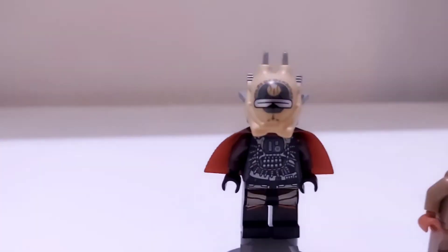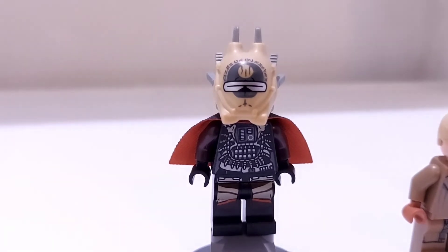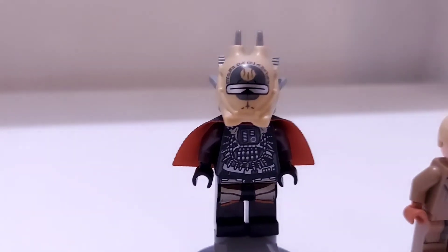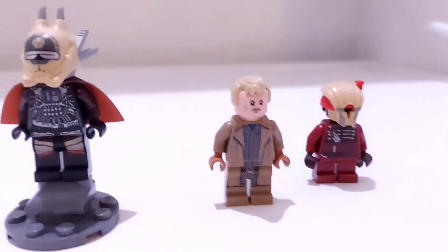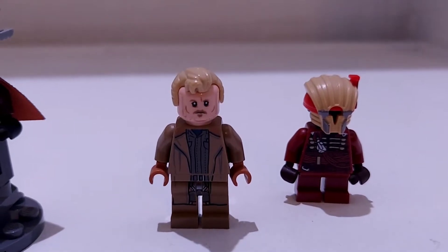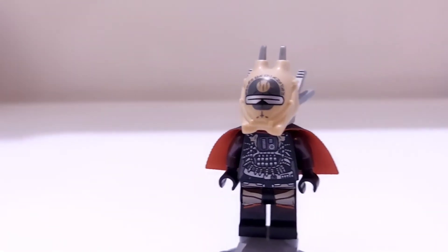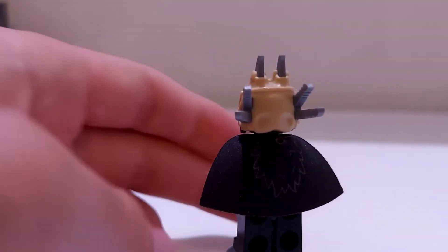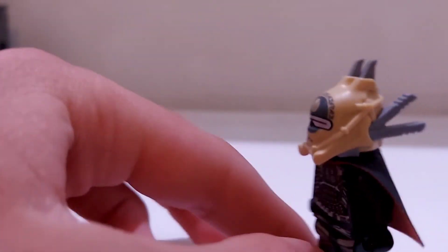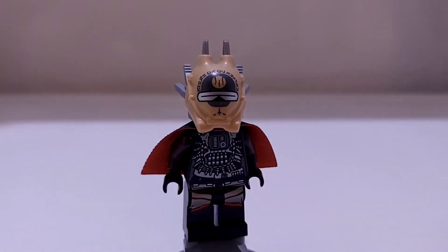Next up for number eight, we have this character — I don't remember her name, but she's from the 2019 or 2018 Cloud Swoop Bike set. This is an amazing character who also came with two other characters. Sadly I don't have the set built and ready, but she's an amazing character with an awesome double-sided printed cape and a really cool custom molded helmet. The helmet looked amazing and I've used it for some custom characters in the past. I think this character deserves the number eight spot.